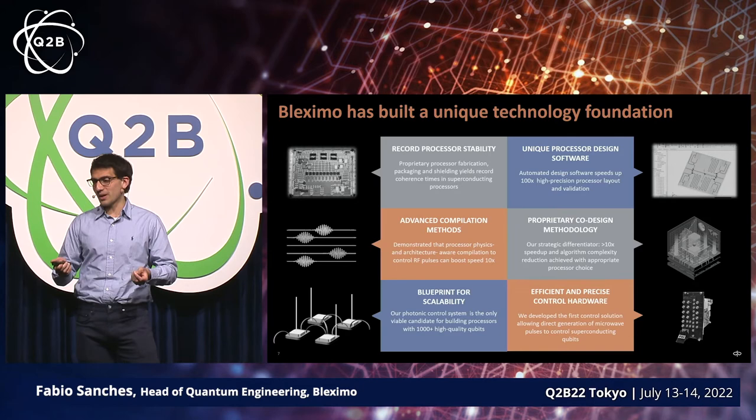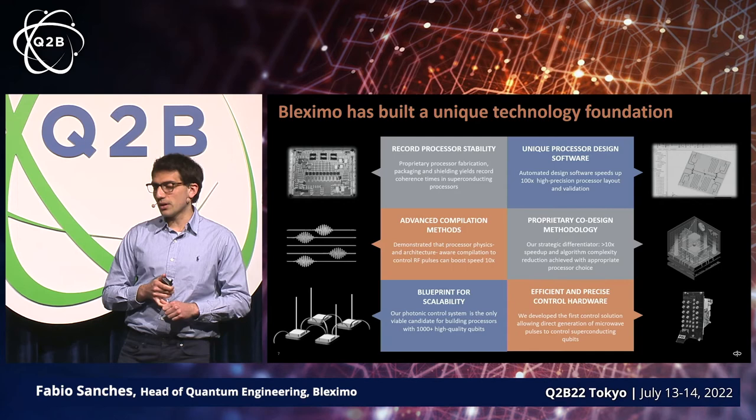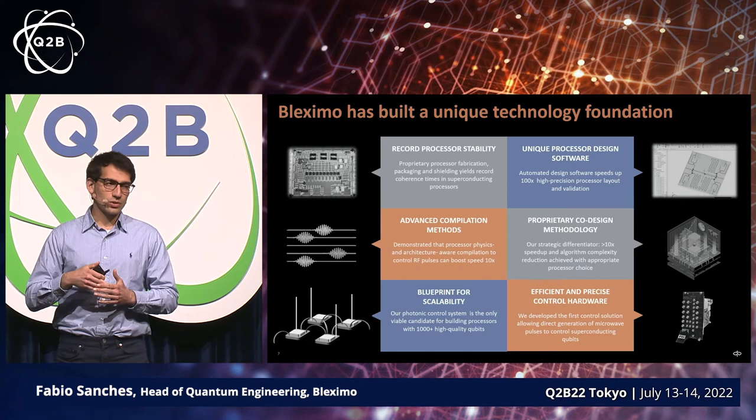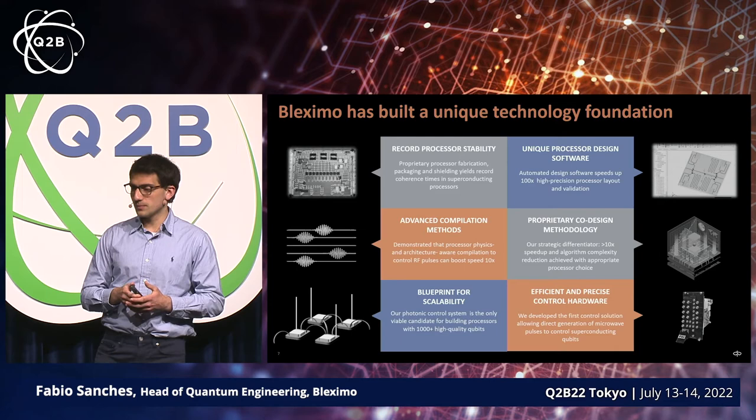We have to tie all these different pieces together, which ties into the co-design methodology — something that will be developed over the next decade as we build out this platform. We've recently announced that we're working on a photonic drive, which is really the blueprint for scalability. We're also designing our own control electronics and software.